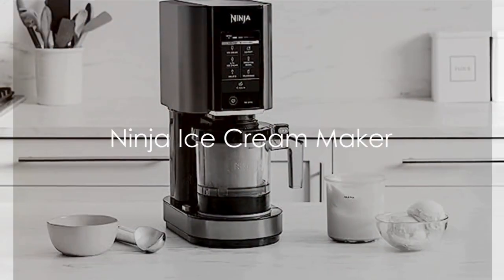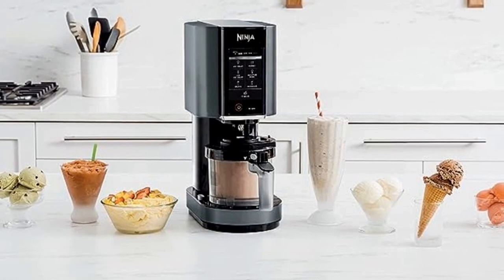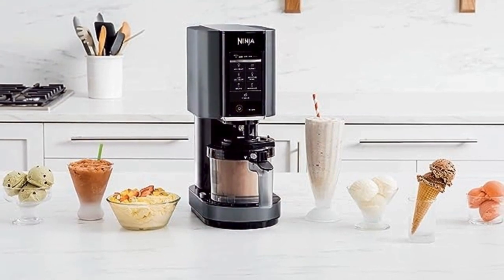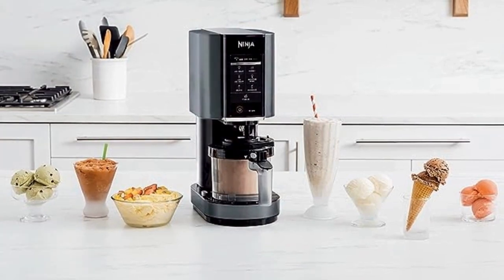Starting off our list at number five is the Ninja Ice Cream Maker. This cool gadget lets you create delicious homemade ice cream right in your own kitchen. Priced at $199.99, it's a small investment for endless sweet treats.